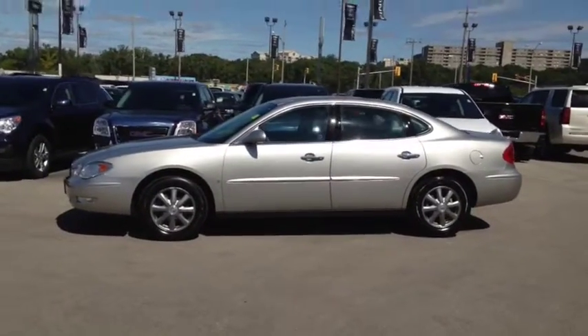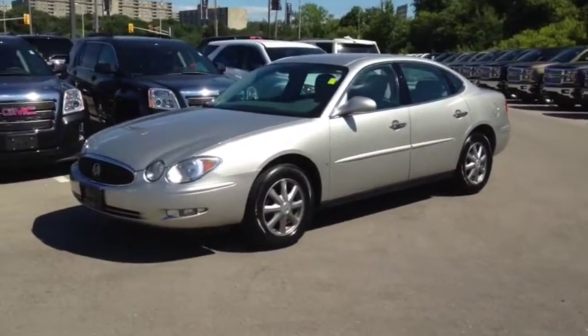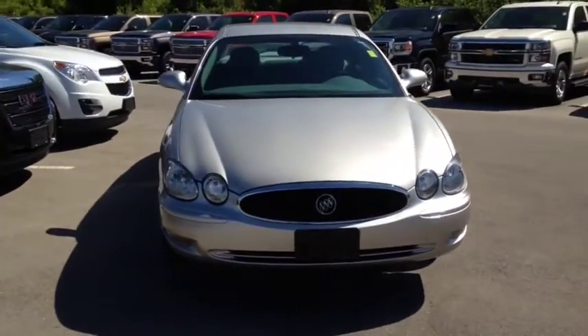Here we have the 2007 Buick Allure CX, stock number 87265. This vehicle has approximately 68,000 km, with a 3.8L 6-cylinder engine, automatic transmission, and front wheel drive.